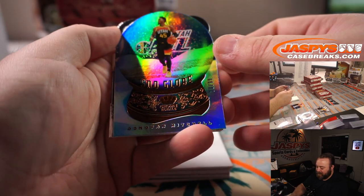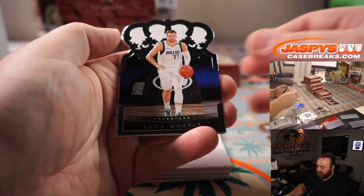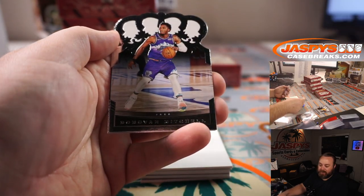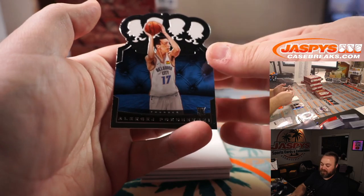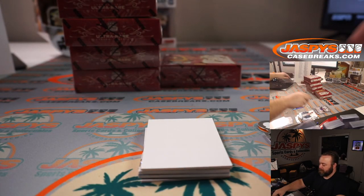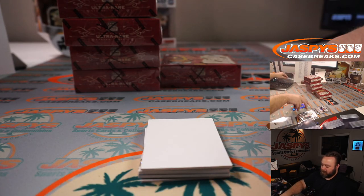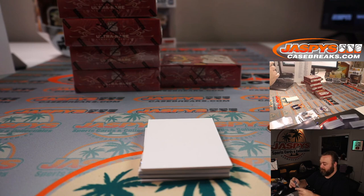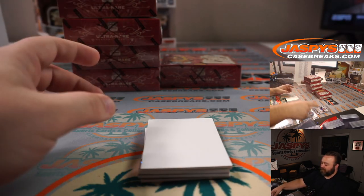Donovan Mitchell, 20 out of 99, for the Utah Jazz Snow Globe. Serenity Love — Luka for the Mavericks. Hualid. Donovan Mitchell and another Alexey Pokazhevsky for the Thunder — TJ Leonard. Two Kabooms in the case — I'm not going to say no to that.